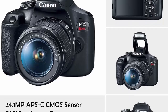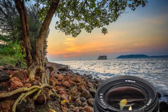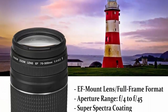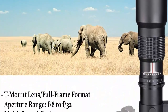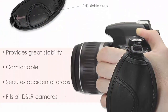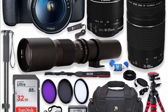Canon EF-S 18-55mm F/3.5-5.6 IS II Lens is a sleek and flexible option for everyday shooting, spanning a 28.8-88mm equivalent focal length range, covering wide-angle to portrait length perspectives. Plus Canon EF 75-300mm F/4-5.6 III Lens, plus 500mm F/8 Telephoto Preset Lens, SanDisk 32GB SDHC Memory Card, Camera Shoulder Case, Slave Flash, High Definition UV Filters, High Speed USB Card Reader.